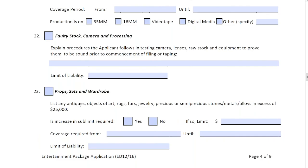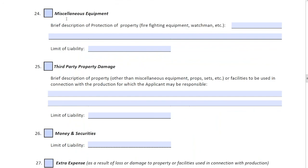Number twenty-three: props, sets, and wardrobe. We have sub-limits for antiques, objects of art, rugs, furs, and jewelry. If you need a larger limit, we can always provide one. The coverage period would typically equal the overall production dates, but if you're procuring props and sets for one specific aspect of the shoot, it may be a shorter period. The limit of liability will be the value of your prop sets and wardrobe.